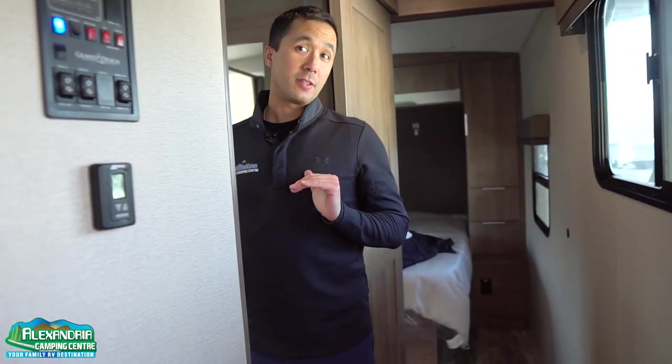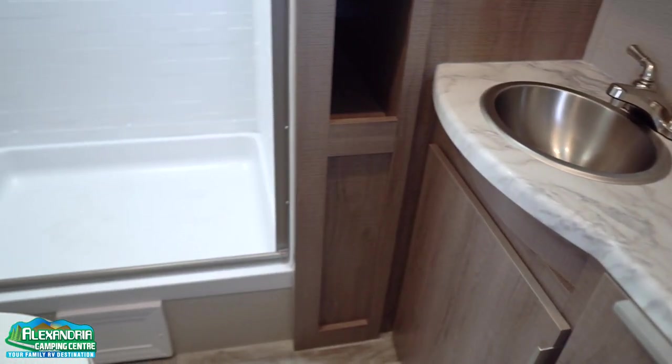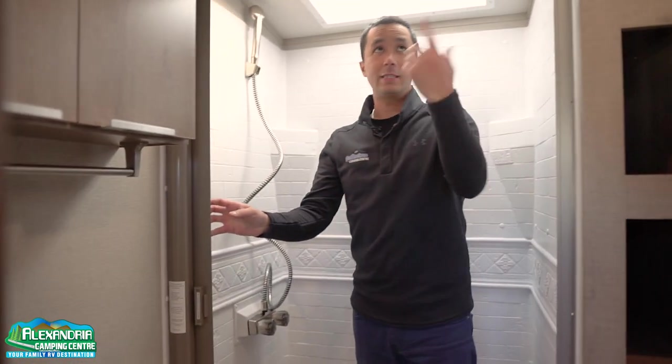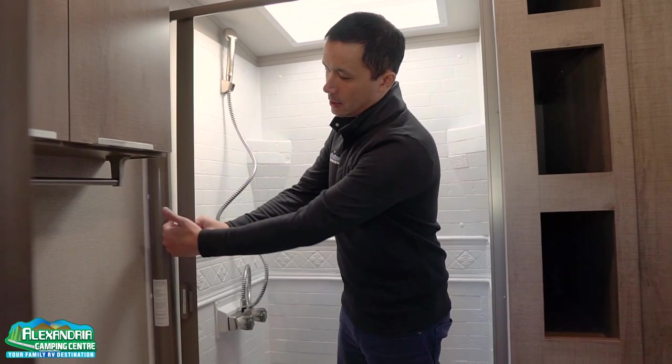We have a side aisle bath on this model, so that means everything is to the side of the hallway. Pocket door so the door is not swinging and impeding traffic going by. Nice three-piece washroom with the oversized shower. Skylight above for extra height and natural light. We have a light switch right there with LED lights. We have a Nautilus shower door which is spring-loaded — it has a squeegee built into the track to help prevent mold and mildew.